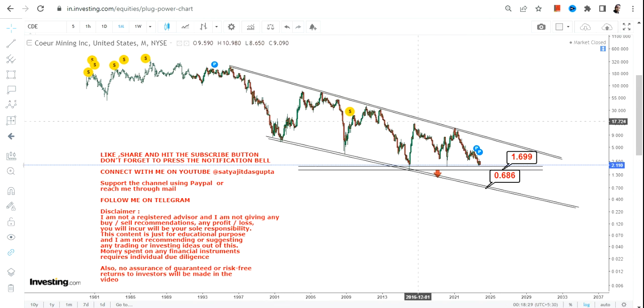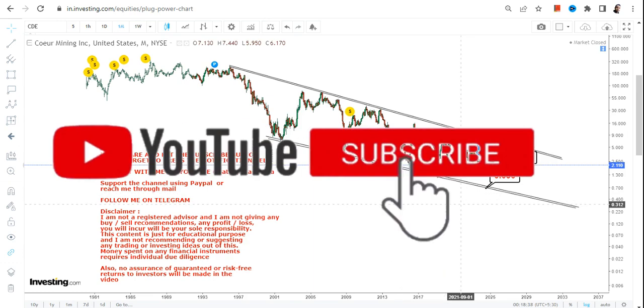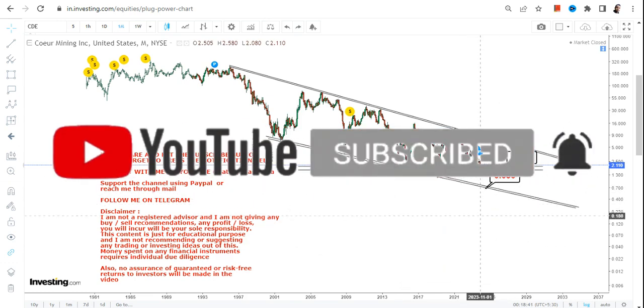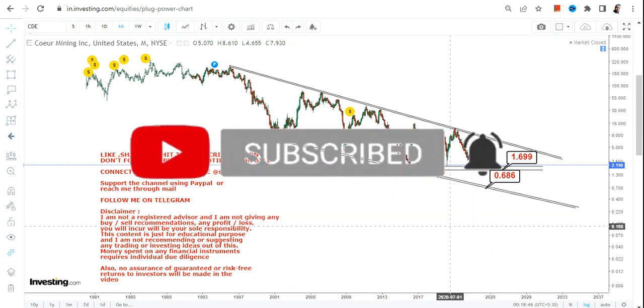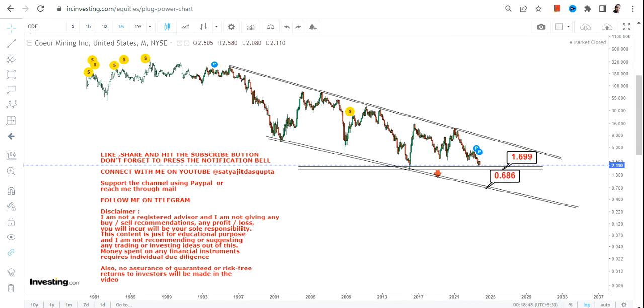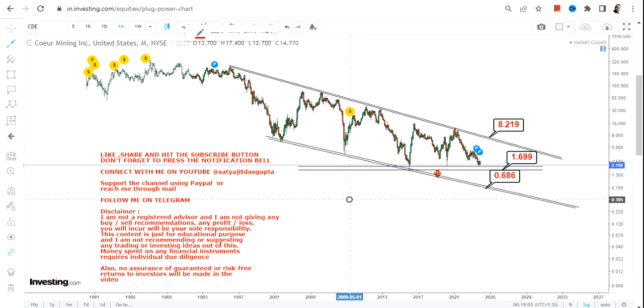You can clearly see the range the stock is moving in, and if I remove these two lines you can see the stock is indeed moving towards 0.68. Just hope and pray the stock takes support at or above 1.69, otherwise the correction will continue and you will see lower levels. If you are thinking about a breakout, the stock must surpass 8.3, as this line is acting as a big resistance.